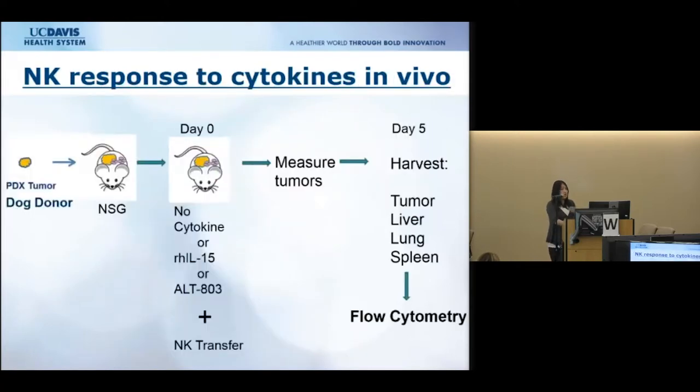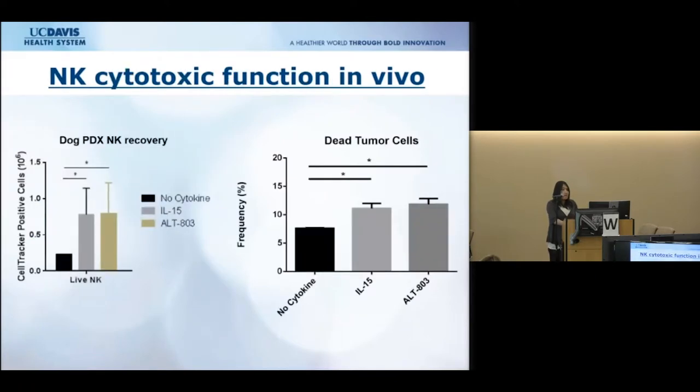In the next series of experiments, we used the PDX model to look at NK cell response to cytokines in vivo. We used PDX tumor-bearing mice treated with either no cytokine, human IL-15, or the super agonist ALT-803, and also infused them with dog natural killer cells. We measured tumors over several days, then sacrificed the mice, harvested organs and tumors, and ran flow cytometry. We were able to recover the tagged NK cells, and found increased NK cell recovery at the tumor site in both the IL-15 and ALT-803 groups, along with increased tumor cell death in those groups.